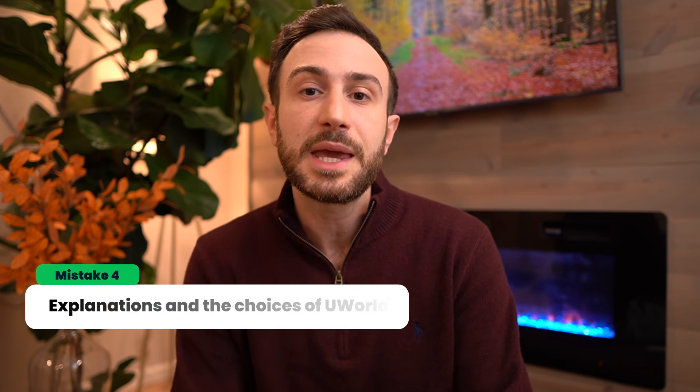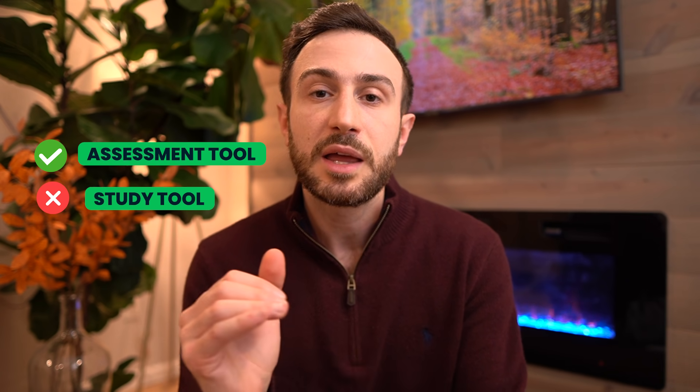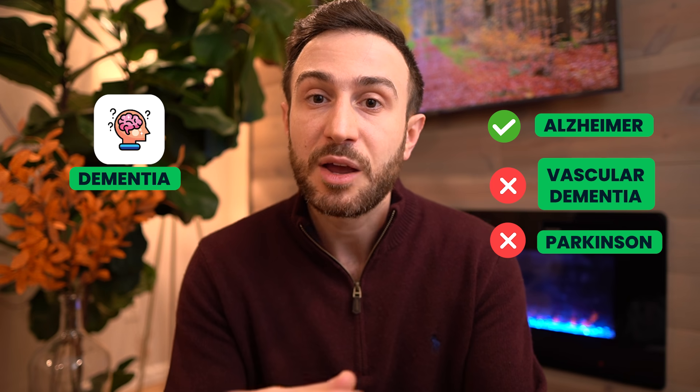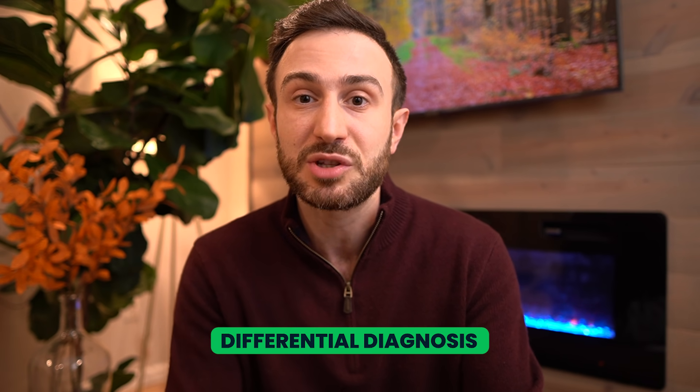The fourth mistake is how students handle the explanation and answer choices in UWorld. Because some people treat UWorld as an assessment tool rather than a study tool, they gloss quickly over the explanation or only read the educational objective. Remember, the purpose of UWorld is not only to know whether you answered correctly, but to comprehend everything in the explanation — and more importantly, to know why the other choices were wrong. For example, in a question about dementia, it's important to understand why the answer was Alzheimer's and not vascular dementia or Parkinson's.